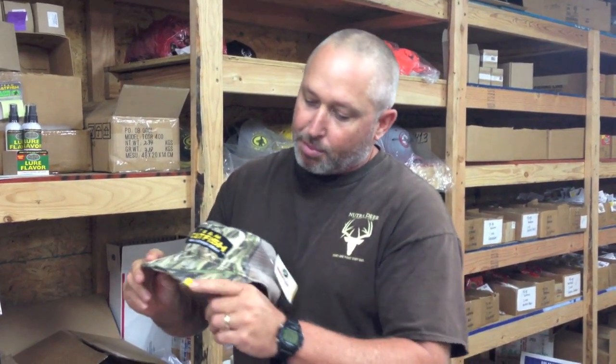It's made with Mossy Oak Shadow Grass camo. It says Night Prowler here on the side. And if you're a catfish angler and you love to fish at night, or maybe you hunt and you're looking for a hat you can use in the early season, to bow hunt with, or just whatever you're doing out in the evening, you're going to want to try the Team Catfish Night Prowler hat. They are available online now at TeamCatfish.com.